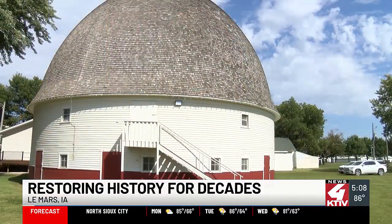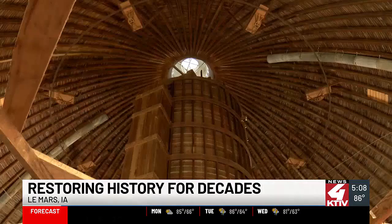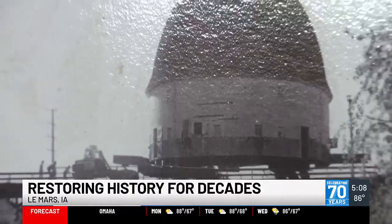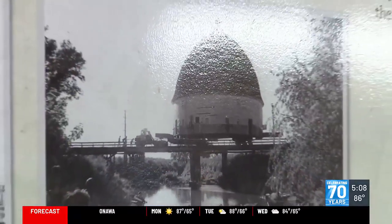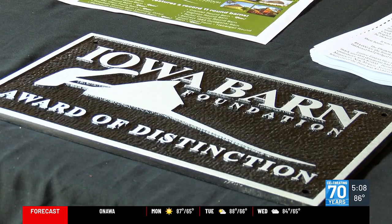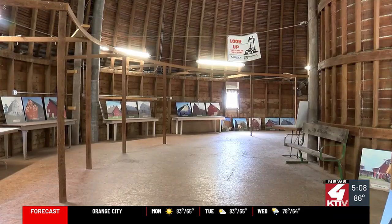Built in 1918 by H.P. Tonsfeldt for his polled Hereford show cattle, this round barn was originally located on the west edge of town. It was transported to the Plymouth County Fairgrounds in September of 1981, and since then, coordinators and volunteers have been keeping up with the barn's needed repairs, earning it the Award of Distinction.